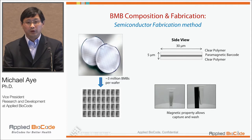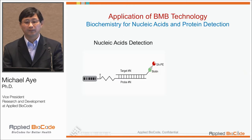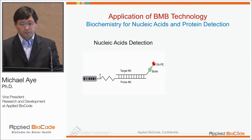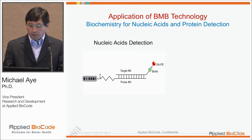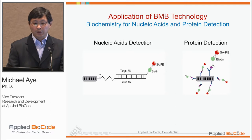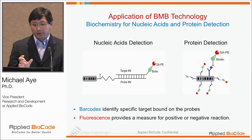Because of the paramagnetic property, we can put those into suspension and use a magnet to capture these different particles, so that we can manipulate capturing and washing steps easily. In terms of application, we can conjugate oligoprobes or proteins and antibodies to the activated surface of these barcoded beads, and we can detect by adding SAP as a fluorophore.